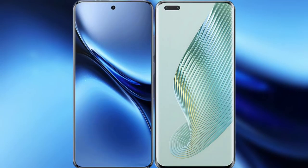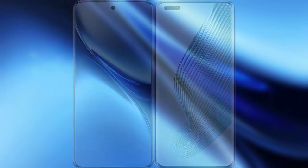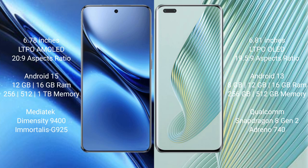I will compare the new Vivo X200 Pro with Honor Magic 5 Pro. Vivo X200 Pro features a 6.78-inch LTPO AMOLED display with a 20:9 aspect ratio. Honor Magic 5 Pro features a 6.81-inch LTPO OLED display with a 19.5:9 aspect ratio.